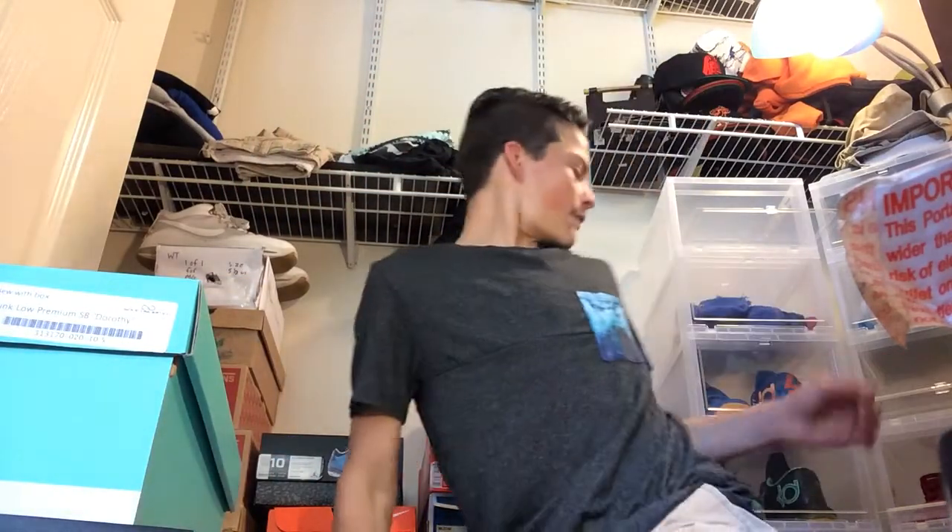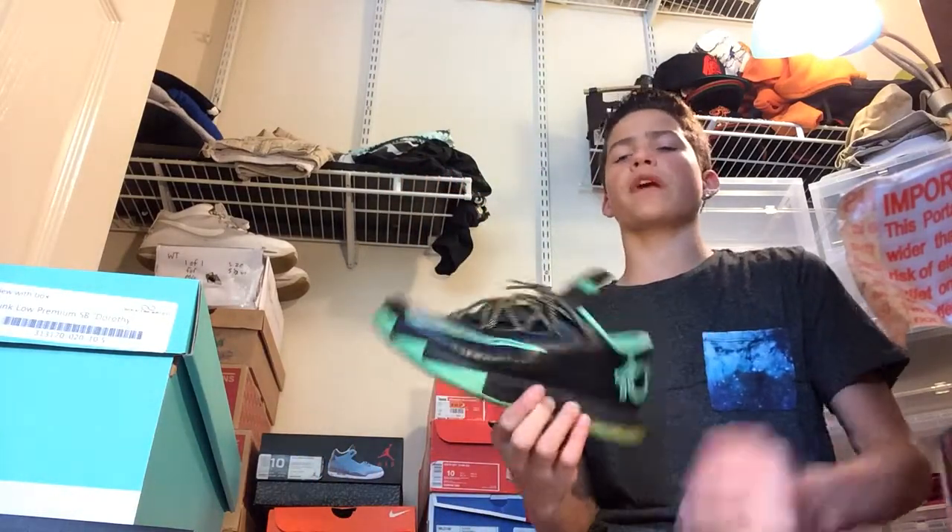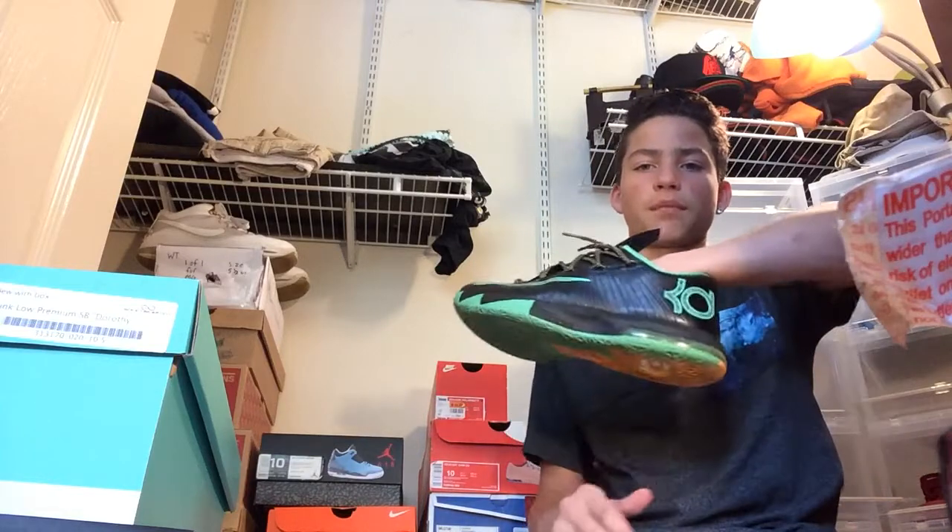On Thursday, I actually wore these for probably the first time this year — my KV6 Brazils. Rocked these on Thursday.